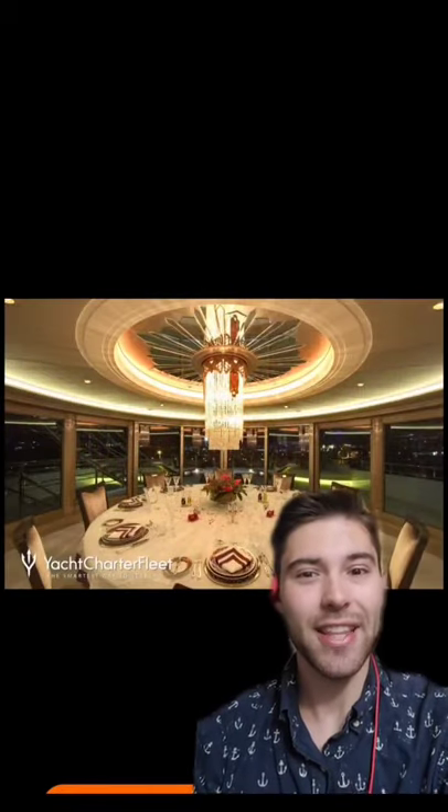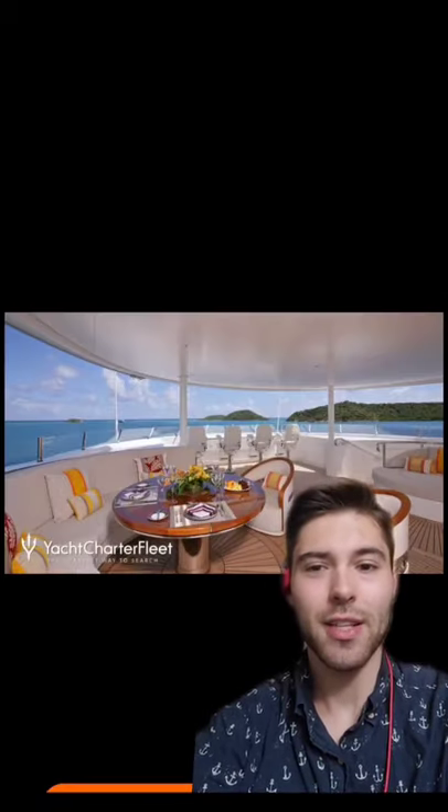Indoor dining room, and I really like that chandelier. Outdoor dining room, and sadly no chandelier, but still nice.